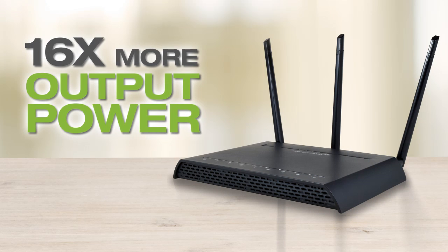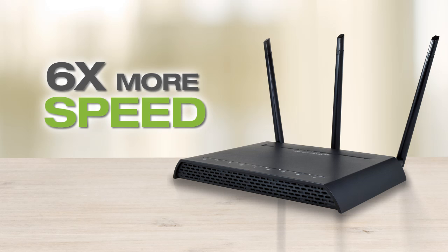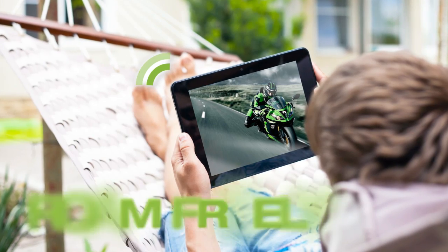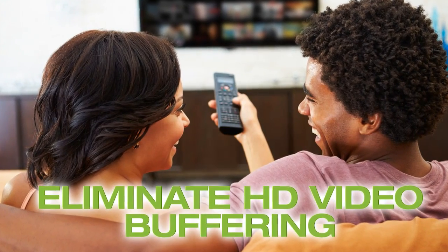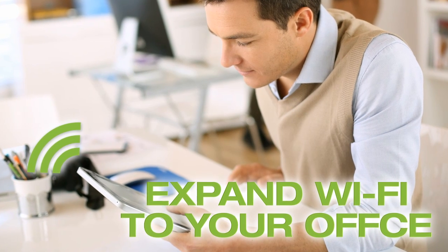With up to 16 times more output power, five times more antenna gain, and six times more speed than a standard Wi-Fi router, the RTA1750 allows for a whole new Wi-Fi experience. You can now enjoy whole-home Wi-Fi coverage, use your mobile devices freely, eliminate buffering for music and high-definition movie streaming, and enjoy Wi-Fi in areas where you can be more productive.